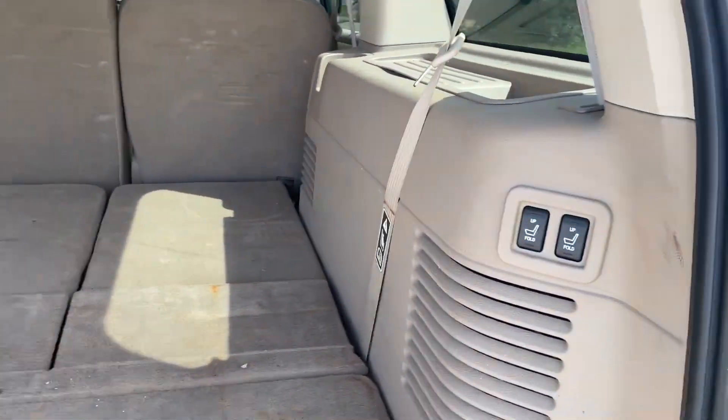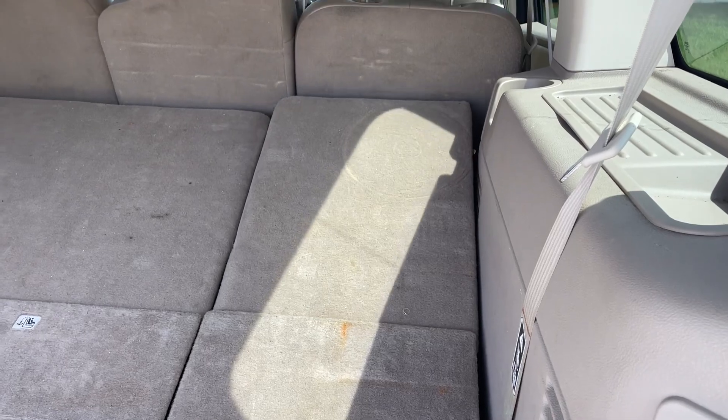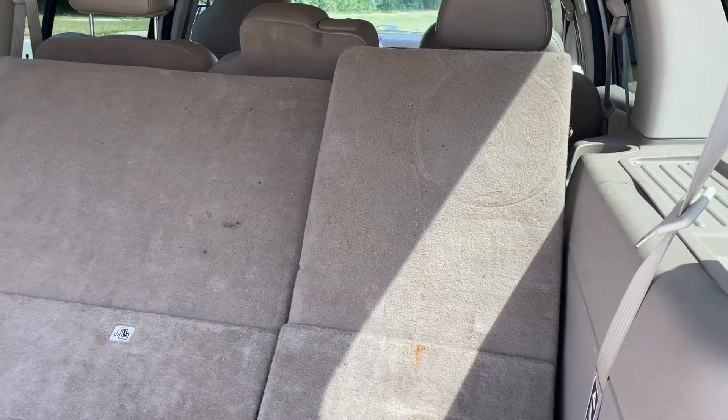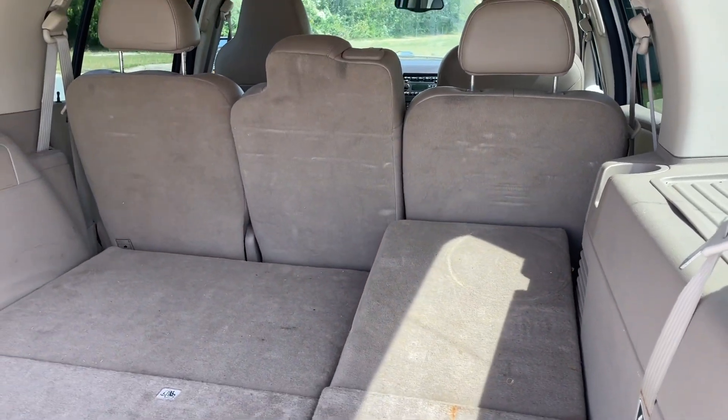Here are your third row seats — they're power up and down. Bringing one up, both of them up, they seem to work fine. I'll take them back down real quick and show you the interior and the rear, then the front.